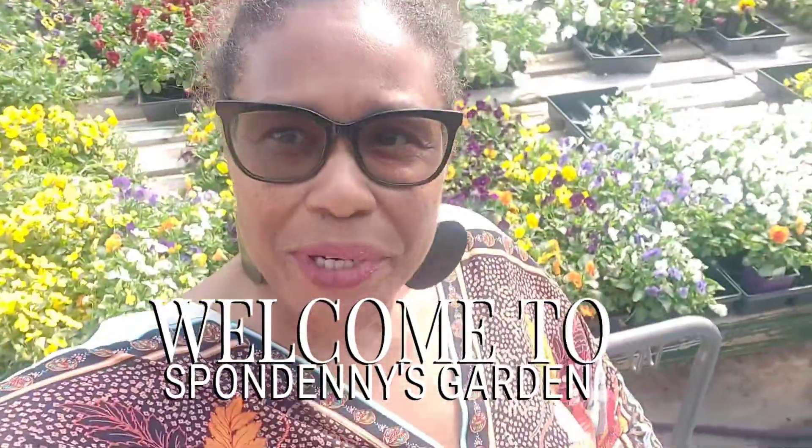Hey guys, this is Renee with Spondennis Garden and I am at one of my favorite nurseries. I'm looking for pansies today. I need some color, so this is what I'm going to be using in my garden. I'm just going to look through and see what I want to take home, and I'll pick you guys back up in a few minutes.